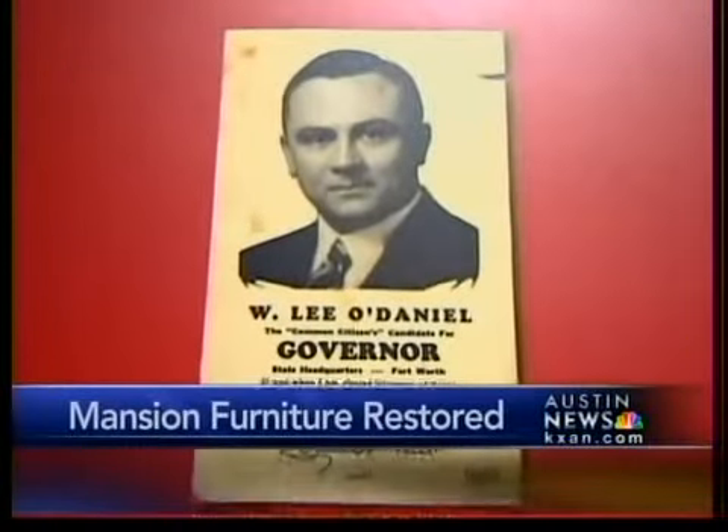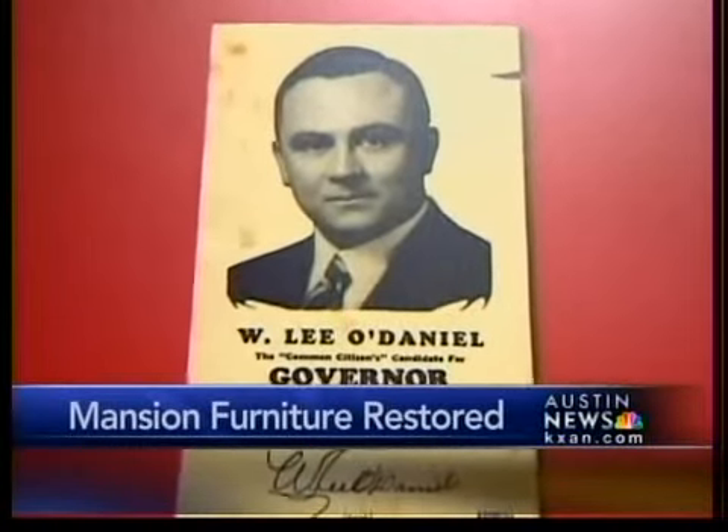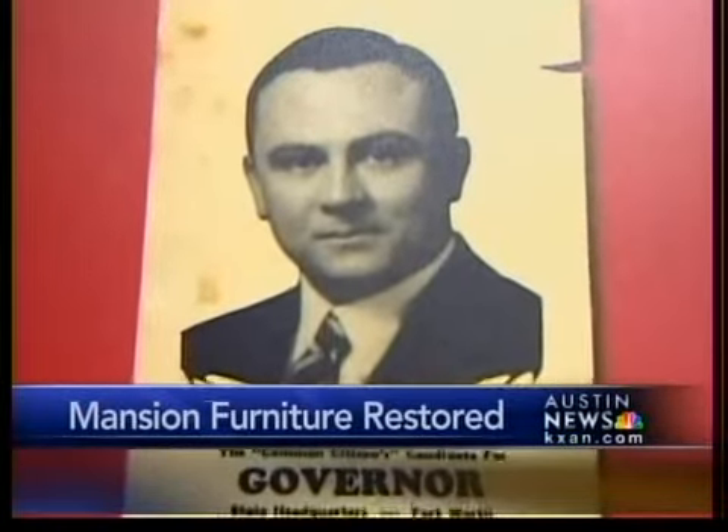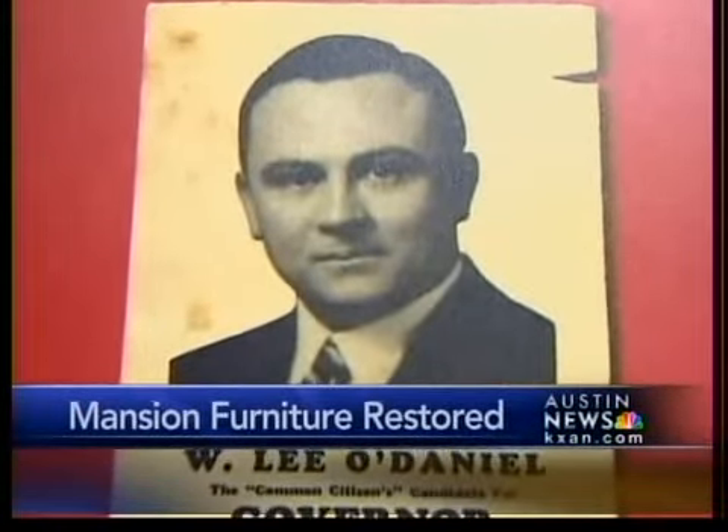How do you do, ladies and gentlemen? This is Governor W. Leo Daniels, Texas, speaking direct from this 88-year-old governor's mansion in the friendly city of Austin.